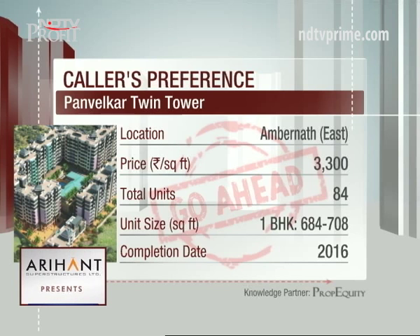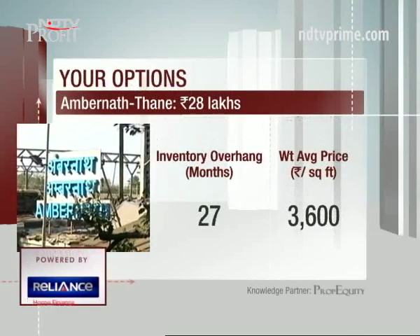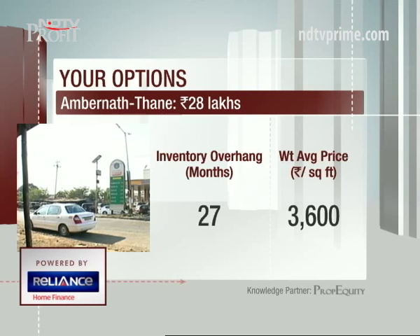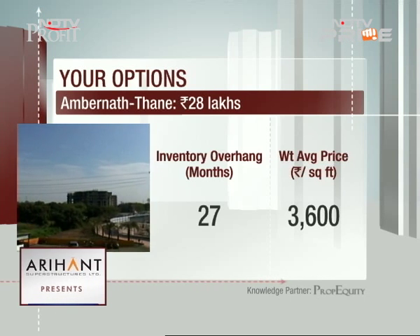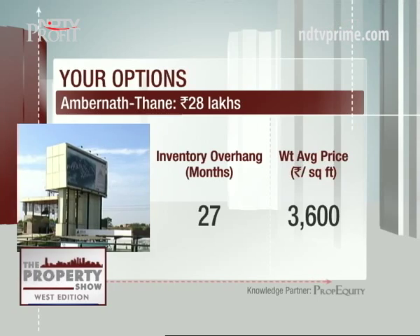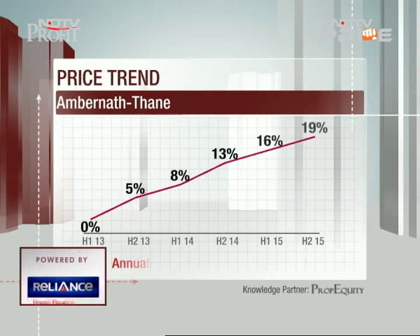The project is only one kilometer from the Kalyan-Badlapur road and 2.8 kilometers from Ambarnath railway station. The developer has a good reputation in the market and the project comes with basic amenities. Looking at key data points for this micro market: 27 months of inventory overhang, weighted average price of three thousand six hundred rupees for the mid-segment, and about eight percent analyzed price appreciation.